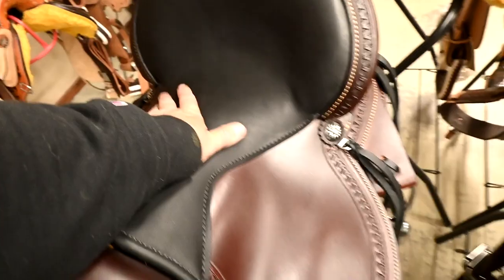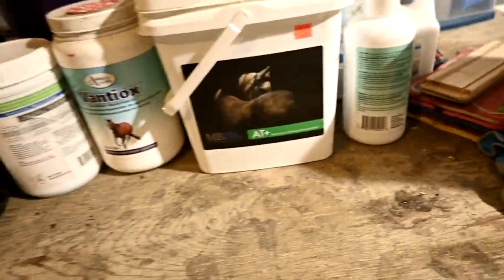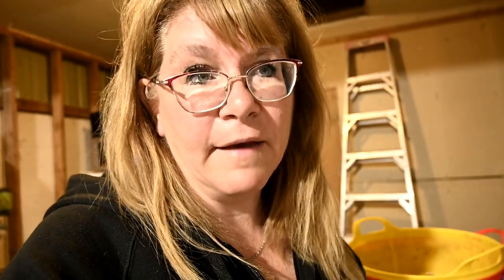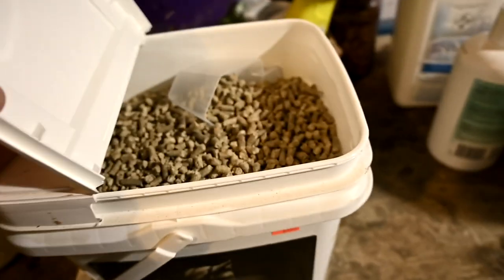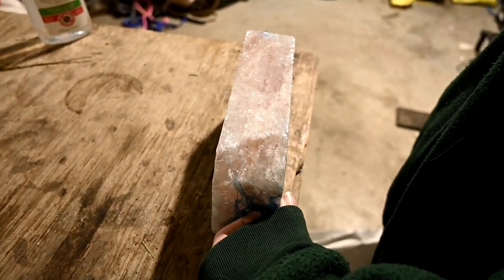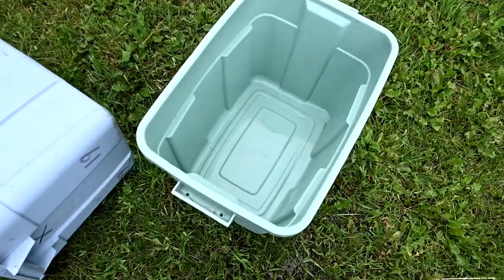We spent the whole morning shopping and got all the staples. I needed to get more supplements for our horses. Every year when I put them on grass, I give them a supplement that helps their body process it because we have such lush rich pasture. This year we added extra salt and magnesium. We also do Mad Barn and Alpha and Omega products. We give them salt licks in the field and in their stalls, plus extra loose salt.